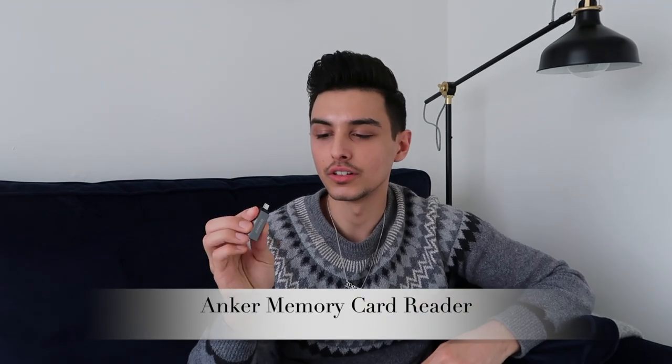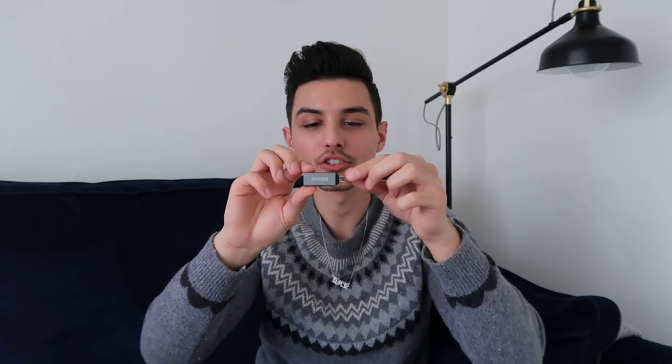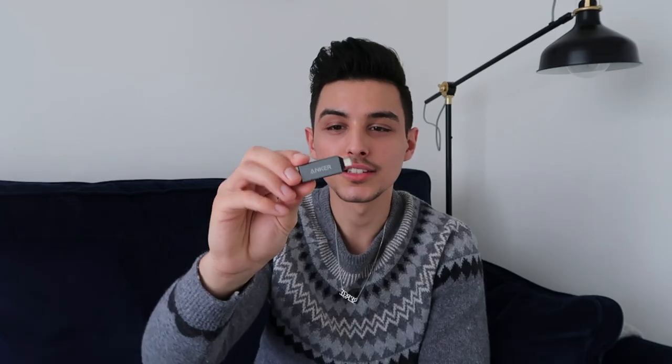The next Amazon find I was really happy with is this Anker card reader. It's for the MacBook, because on the MacBook Pro there isn't a slot for SD cards, which shocked me when I first bought it. This is a USB-C reader — you can pop in a micro SD or a normal-sized SD card. It's super compact, probably about five pounds, and really elegant. I don't like the ones Apple makes with the cable, so I went with the Anker one.